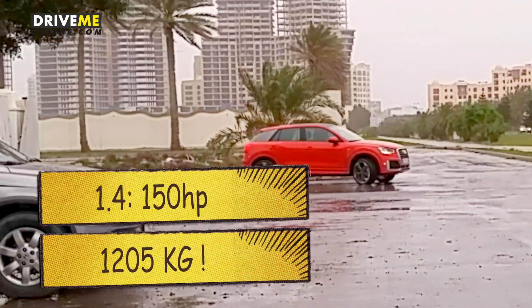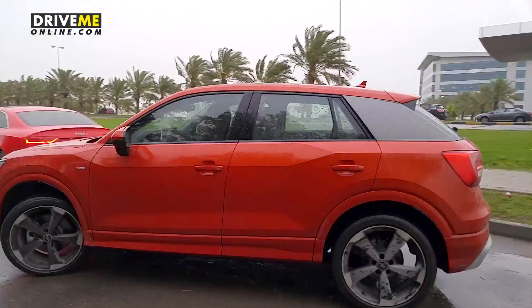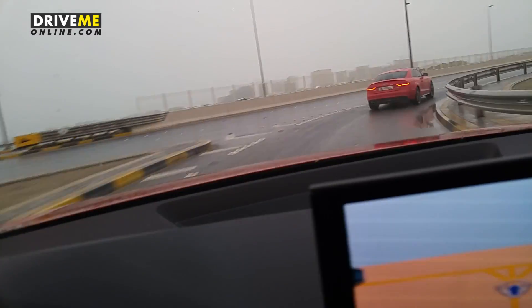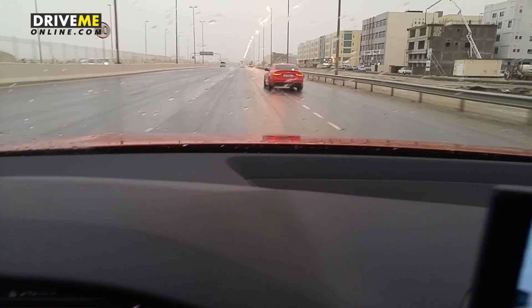On the road, the Audi Q2 is available with a 1-litre, 1.4-litre, and a 2-litre engine. It's supposed to feel quite powerful because the car is only 1200 kilograms heavy. We go for a drive — the 1.4-litre drive is more smooth than sporty, and this is supposed to give you the best of both worlds in terms of performance and efficiency.